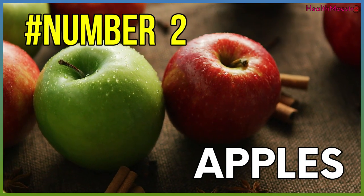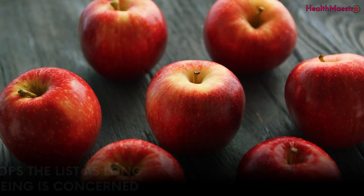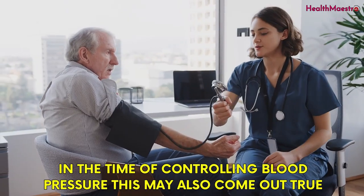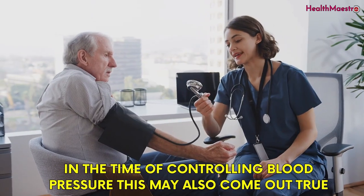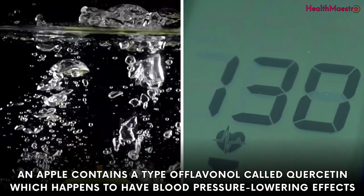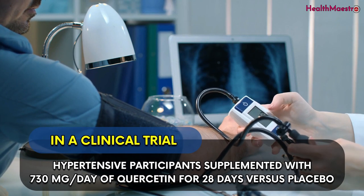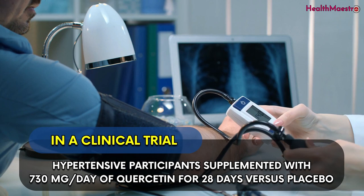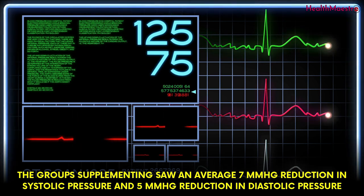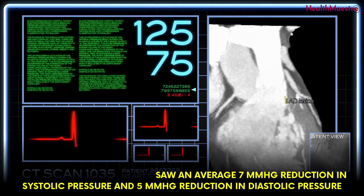Number 2: Apple. An apple always tops the list as long as physical well-being is concerned. There goes a popular maxim: an apple a day keeps the doctor away. In the time of controlling blood pressure, this may also come out true. An apple contains a type of flavanol called quercetin, which happens to have blood pressure-lowering effects. In a clinical trial, hypertensive participants supplemented with 730 mg per day of quercetin for 28 days versus placebo. The group supplementing saw an average of 7 mm of mercury reduction in systolic pressure and 5 mm of mercury reduction in diastolic pressure.